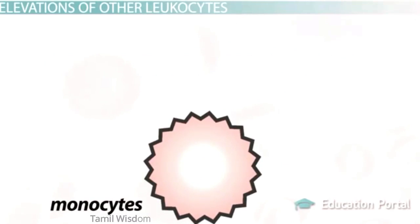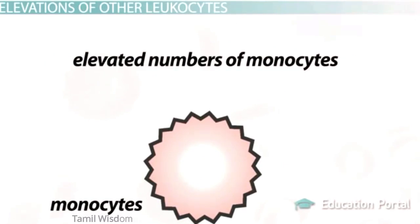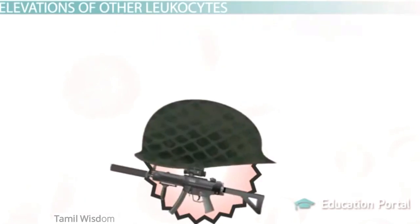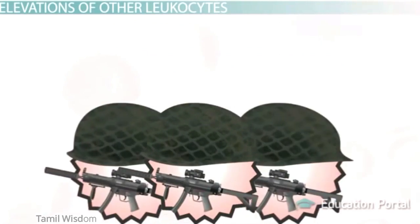Infections, cancer, and inflammation can result in elevated numbers of monocytes — something called monocytosis. Monocytes can be thought of as special forces, because like Navy SEALs, they can transform into units suited for different environments and tissues on command.